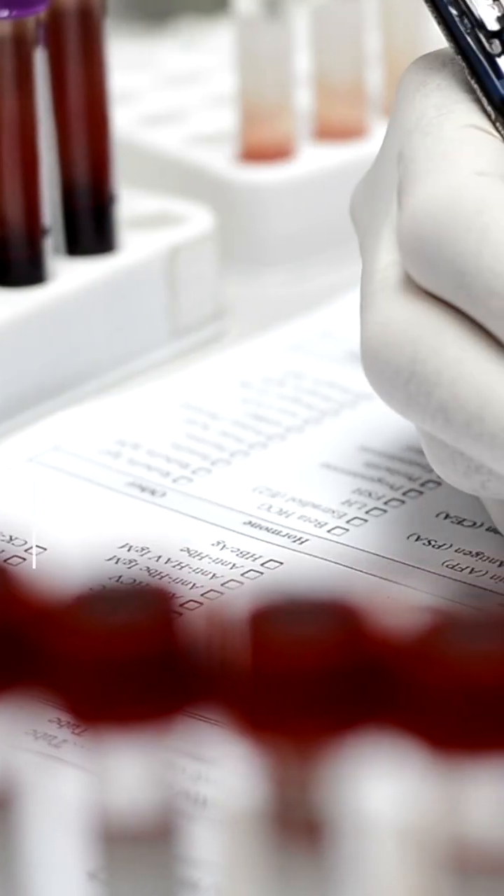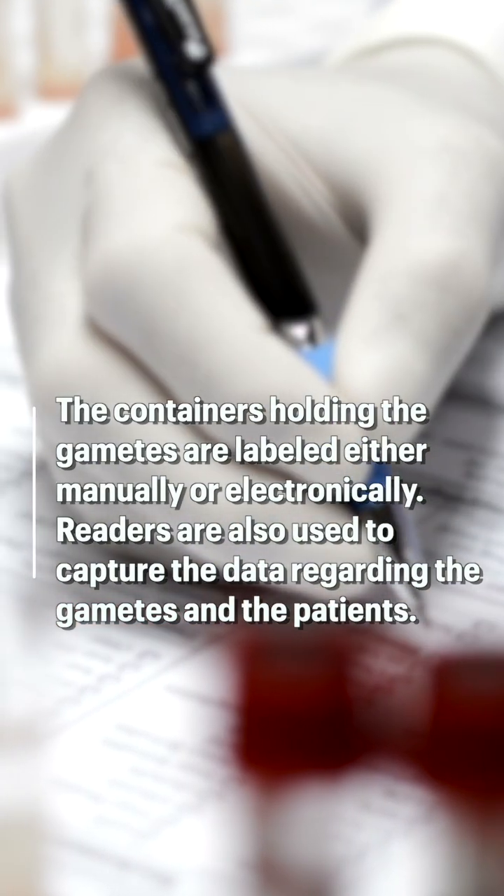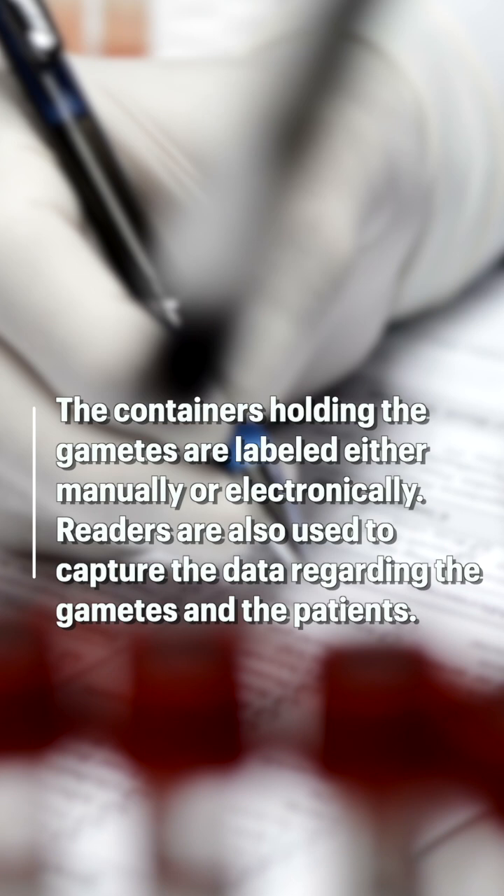In such a scenario, we have certain technical advancements available these days where we label the containers which handle these gametes. They can be labeled either manually or electronically, and we have certain readers available which capture the data of where the gametes came from.